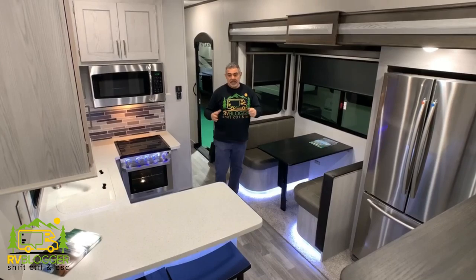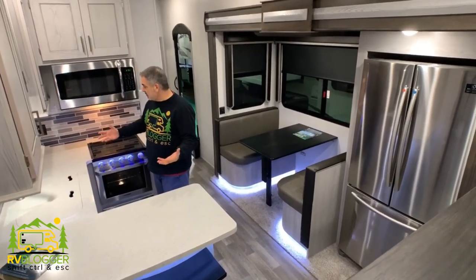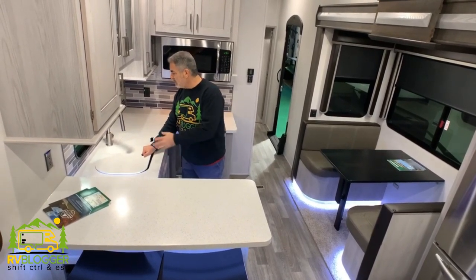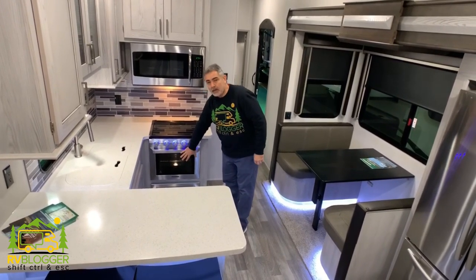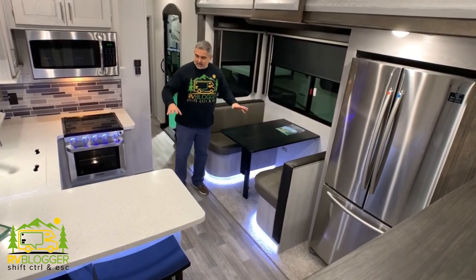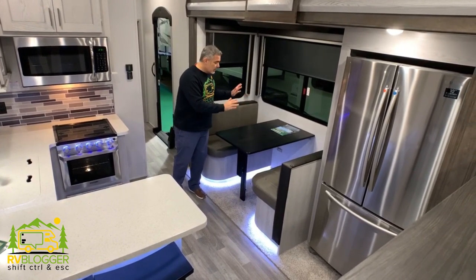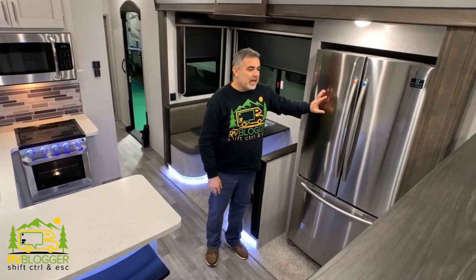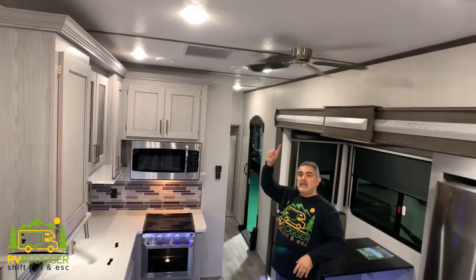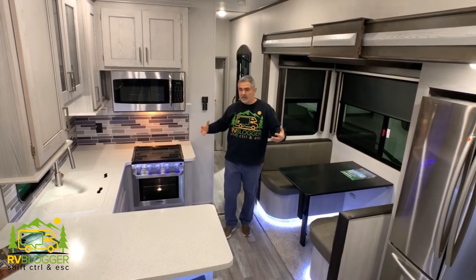Another really nice feature with this particular fifth wheel is that it's got a center kitchen, and this kitchen is really fantastic. It's got a U-shape to it, so you can really maximize the amount of counter space. It's got a large double bowl sink, big gooseneck faucet, window over top of the sink, a three-burner range, oven down below, microwave above. Right across from the kitchen area you've got your dinette. Everything's in the kitchen that's supposed to be in the kitchen — they're two separate areas. This could also convert into a bed, and we have a residential-style refrigerator, plus tons and tons of cabinet space and a ceiling fan overhead.